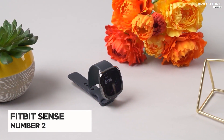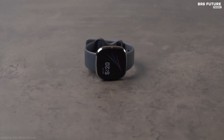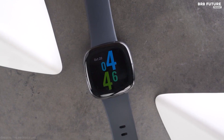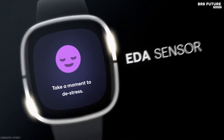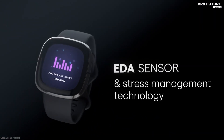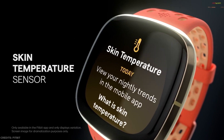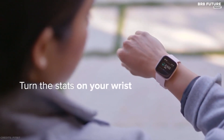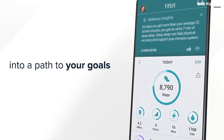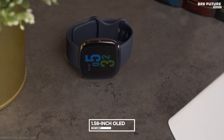Number two: Fitbit Sense. Meet the Fitbit Sense, the advanced health smartwatch that helps you tune into your body and guides you toward better health. Assess your heart right from your wrist, detect and manage stress, better understand your sleep quality, and keep an eye on patterns in your skin temperature or well-being with SpO2. Sense also unlocks a six-month free trial of personalized guidance and advanced insights for new Fitbit Premium users.